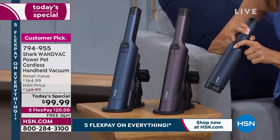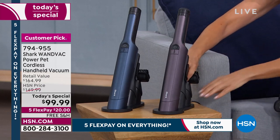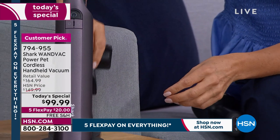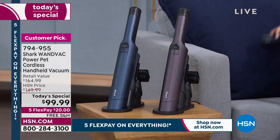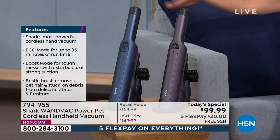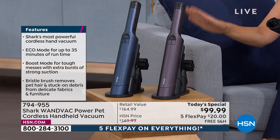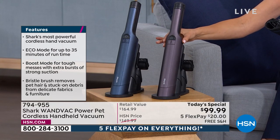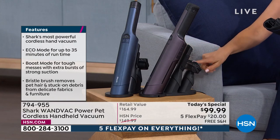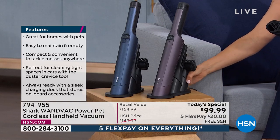The new WandVac has twice the battery length and is 50 percent more powerful than the original. It has a new burst mode for an extra boost of power, plus a new and updated pet tool with an extra strong bristle brush for getting out dirt, debris, and pet hair from upholstery or car seats. We have two colors: a dusty midnight blue and a subtle eggplant mauve purple, both fabulous. The unit features sleek, modern onboard tools.